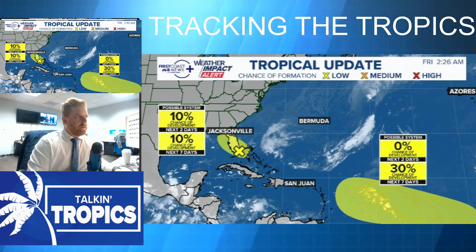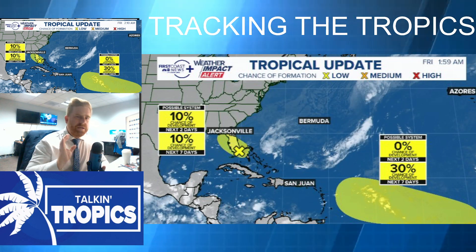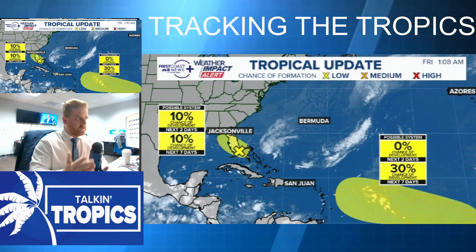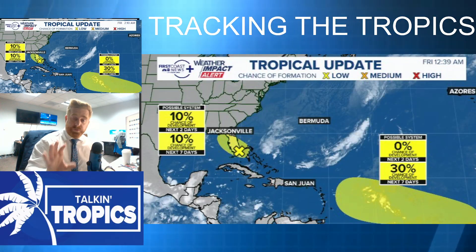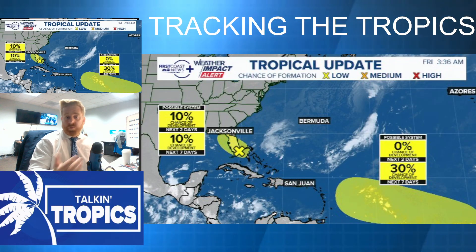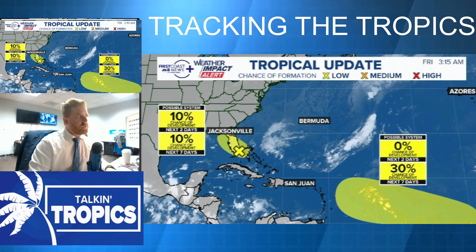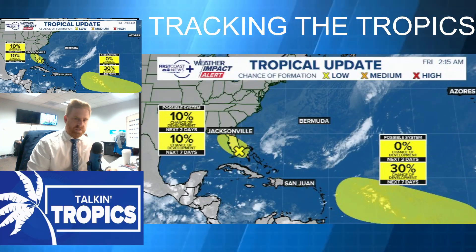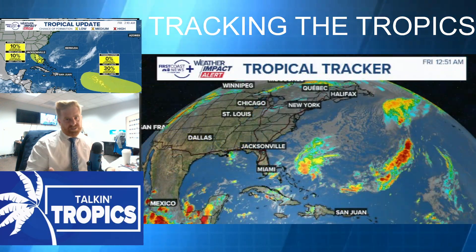We have several areas out here in the tropics today — one right over the state of Florida and another one well off towards the east. Now there's one over Florida, and I know when you first look at it you go, hold the phone, what's going on? This is worrisome, and I've even seen on social media people not even indicating the fact that it's only a 10% chance of development, and it is causing some panic.